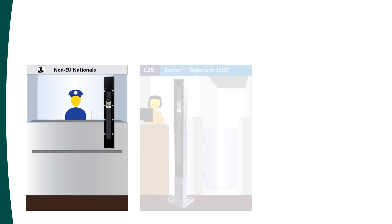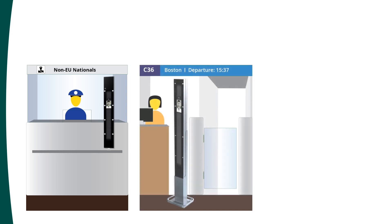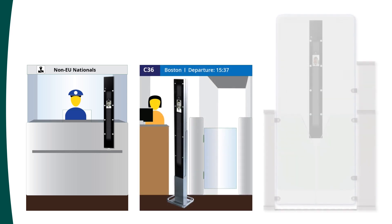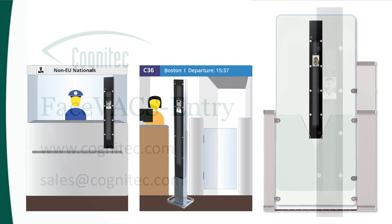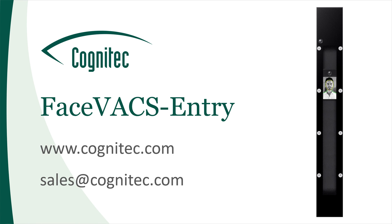The installation options are truly flexible to fit any location and structural situation, including e-gates, desks, kiosks, freestanding pillars, and border control booths. You can find more information on our website under FaceX Entry, or send us an email to start a conversation.